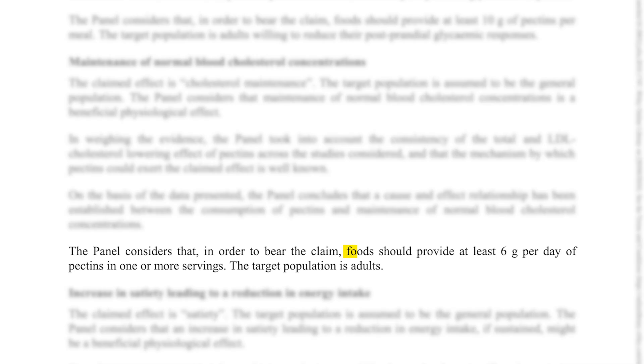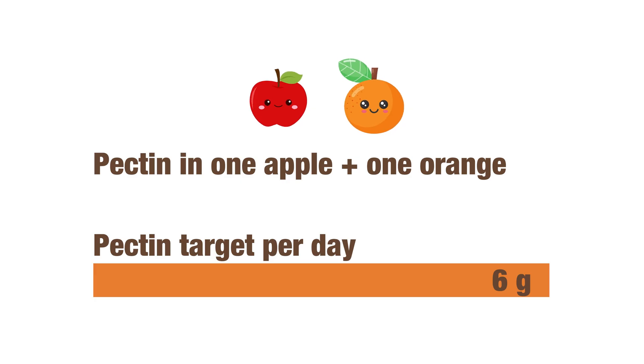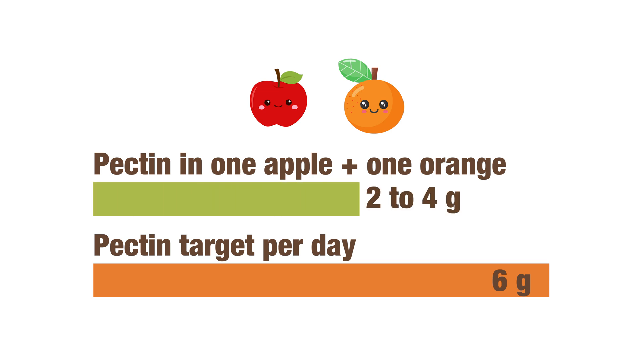In 2010, the European Food Safety Authority recommended 6 grams per day of pectin as a guideline that could help to manage blood cholesterol levels. A medium apple and a medium orange both contain about 1 to 2 grams of pectin, so have one of each daily and you'll be on your way to reaching that pectin goal. However, do make sure to eat the albedo or the pith — that white layer that sticks to the surface of the flesh when you peel an orange — since that's the part that contains most of the pectin. In fact, the pith also contains most of the other amazing nutrients we'll be talking about in a little bit.